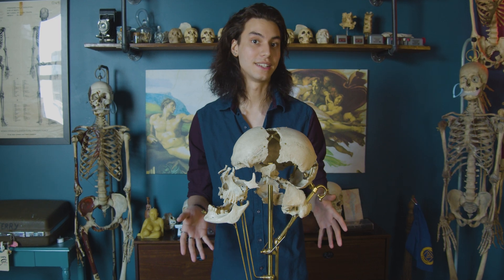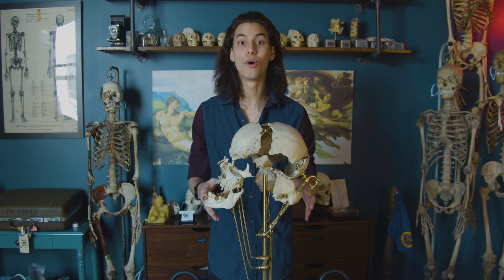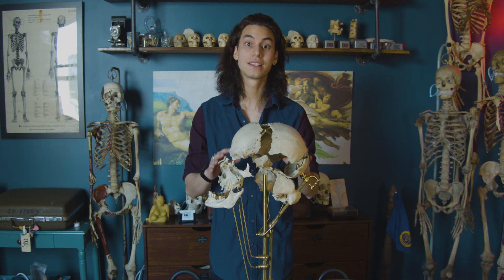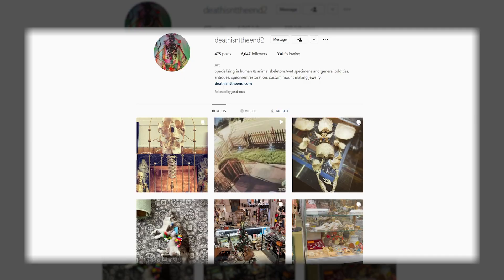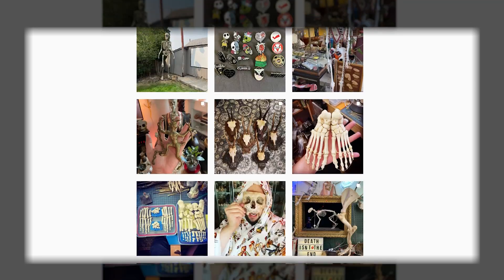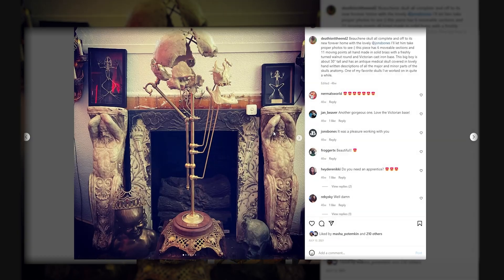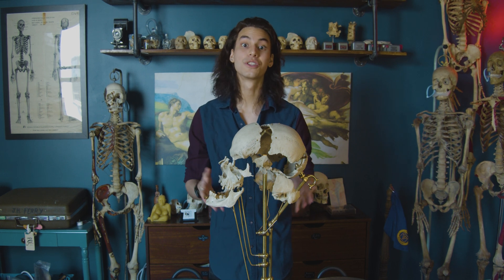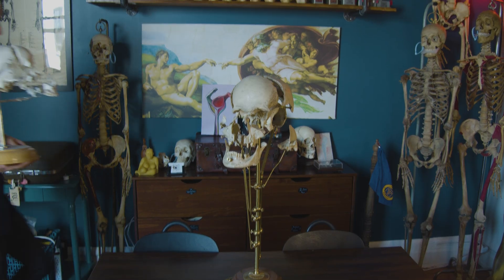The methods of doing exploded skulls are extremely rare today. Currently there are only between four to five gold and metalsmiths still doing this original method within the US. This one was done custom for the showroom by an artist named Death Isn't The End, who is extremely talented and has done museum and personal preparations for various collections. It took over two years.